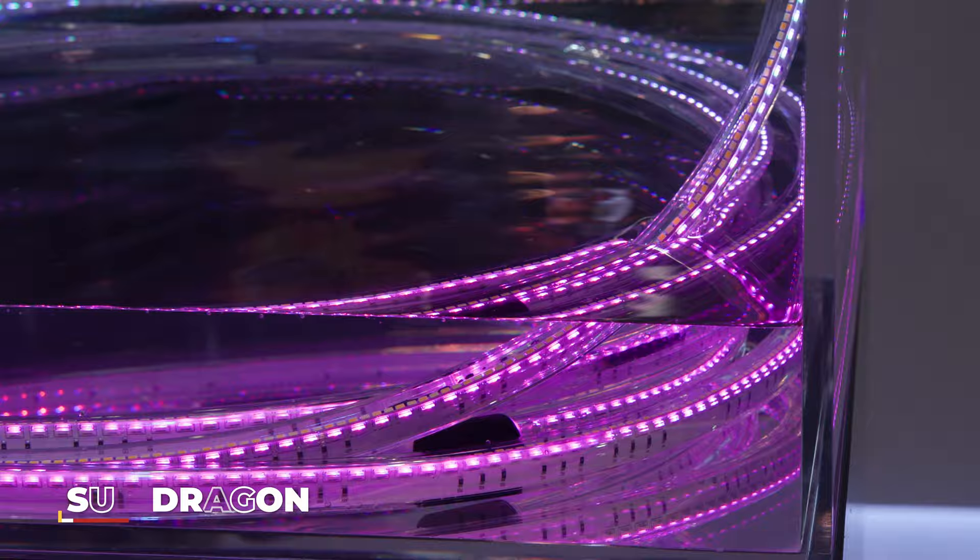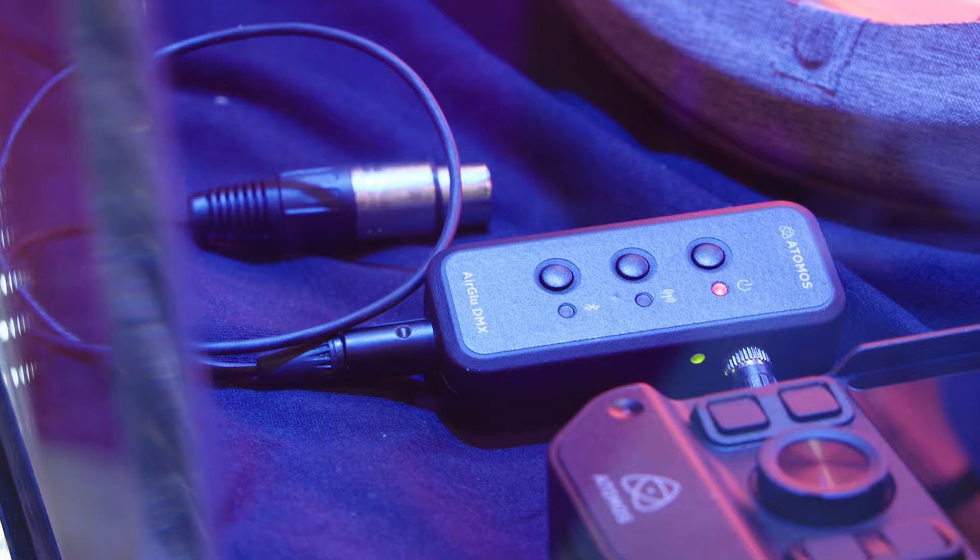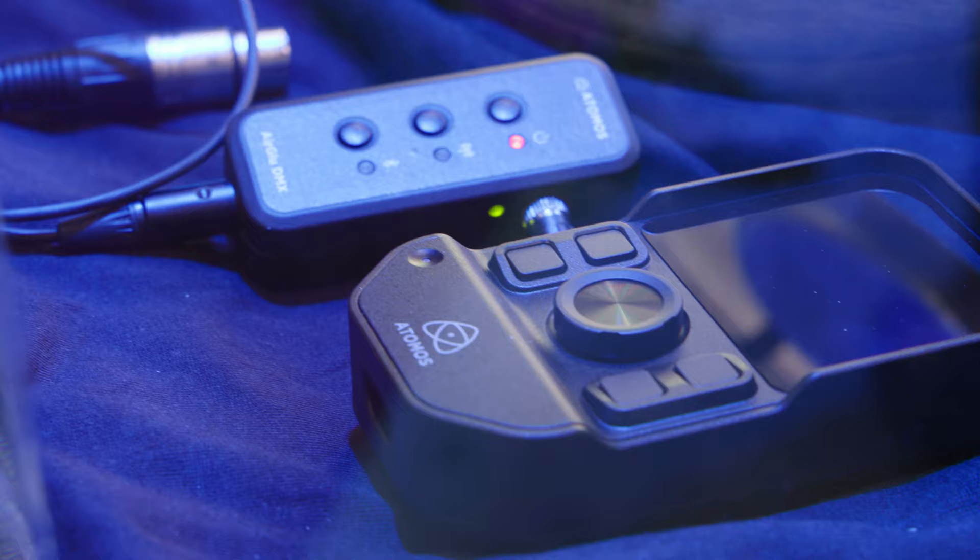You might be wondering what we're doing outside the Atomos booth if we're talking about lighting — that's because they just announced their first light. It's called the Sun Dragon and it's an RGBAW flexible LED light. It has 99 CRI, 98 TLCI, is weather resistant and waterproof up to one meter or three feet, and can be controlled wirelessly through Wi-Fi and Bluetooth.